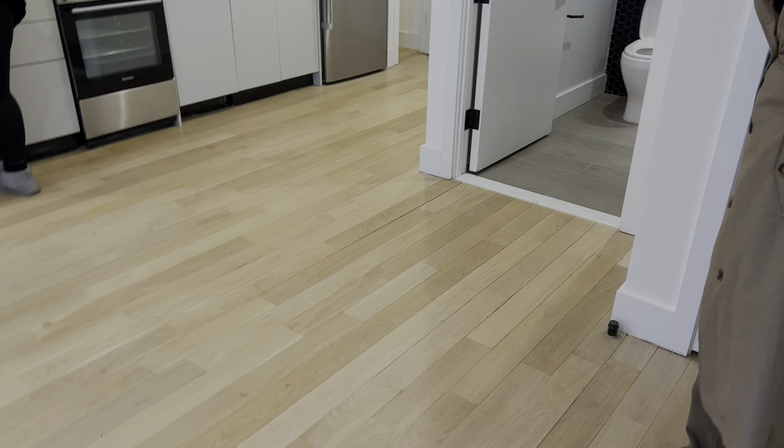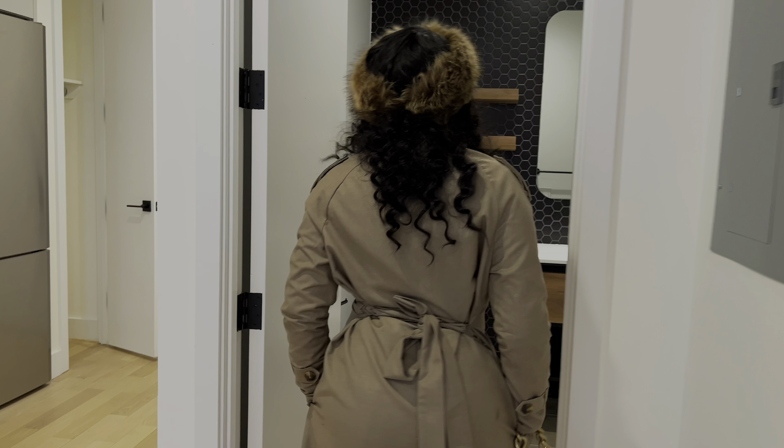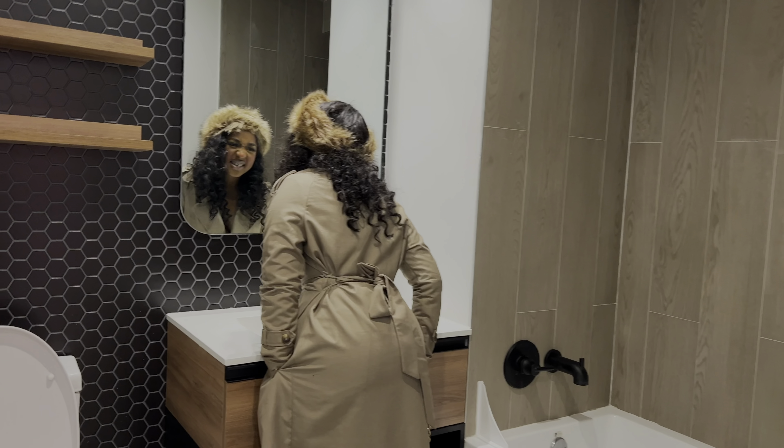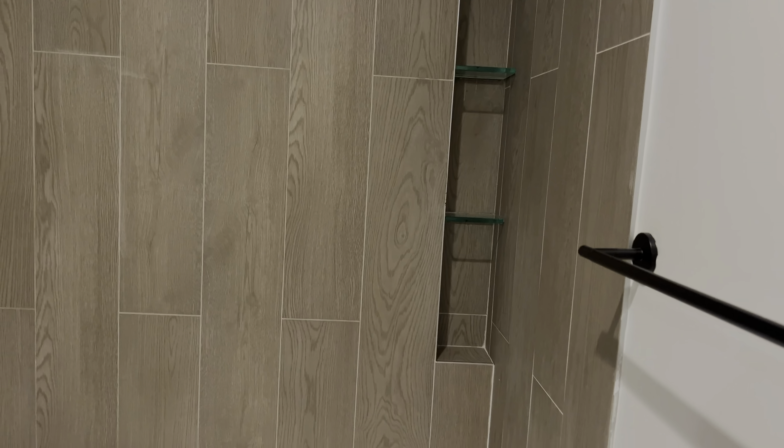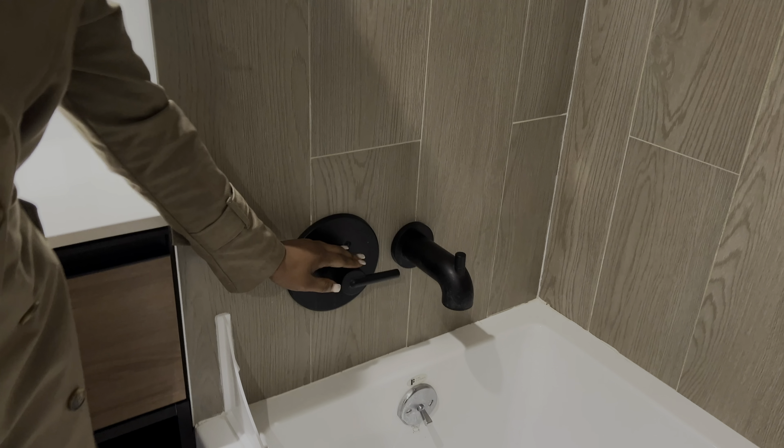The flooring was decent, though I felt they could have gone with the brown they had in the bathroom. But the bathroom is where they literally went all in. I loved how they put the shelving on the wall so you don't have to worry about that. They had black handle hardware — that's what I love. The tub was right there and the water pressure was pretty good.